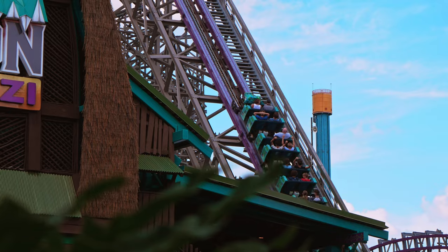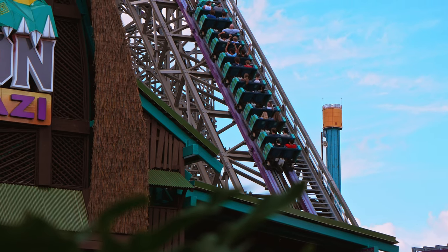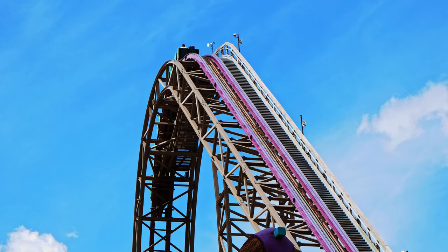They managed to outdo themselves with this phenomenal addition. Tell me in the comments if you have ridden Iron Gwazi and where it ranks for you. Thank you so much for watching.